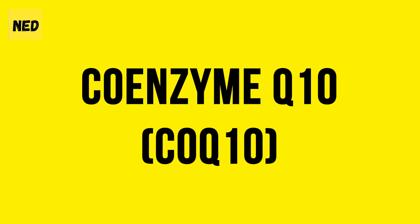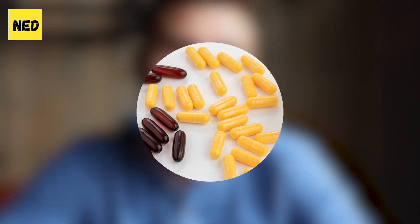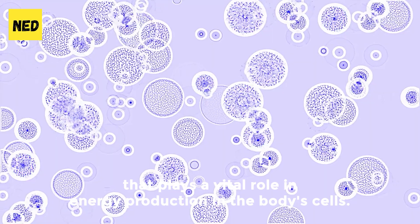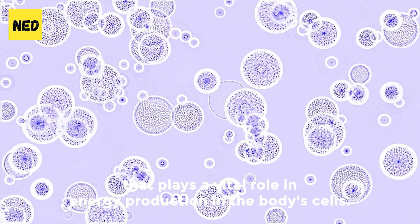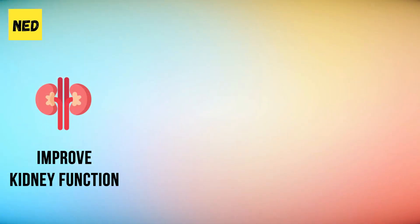Number 4: Coenzyme Q10. CoQ10, also known as coenzyme Q10, is a naturally occurring compound that plays a vital role in energy production in the body's cells. One of the ways CoQ10 may help to reduce high creatinine levels is by improving kidney function. Studies have shown that CoQ10 can help to protect the kidneys from damage caused by oxidative stress and inflammation, both of which can contribute to high creatinine levels.